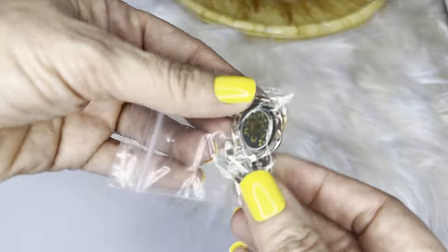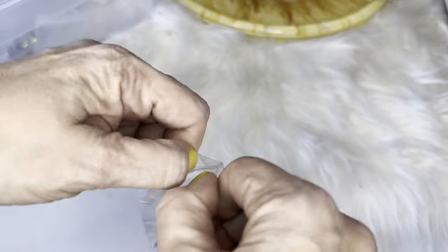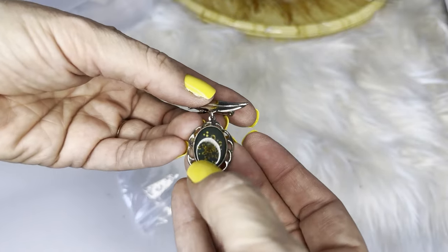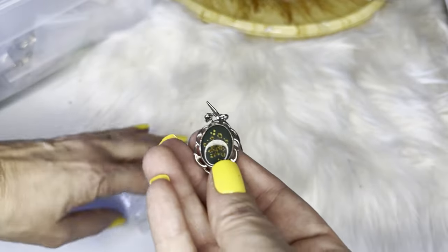A brooch pin — let me take this out to give you a better view. Beautiful — those are real pressed flowers inside, so it's very vintage, very old. Kind of reminds me of a cameo.